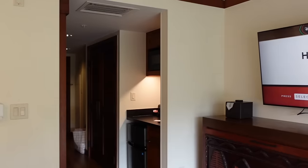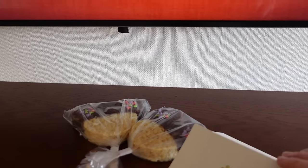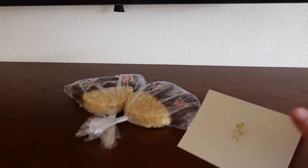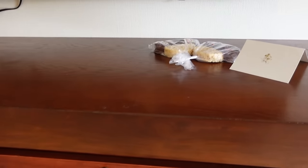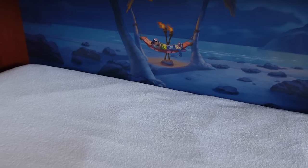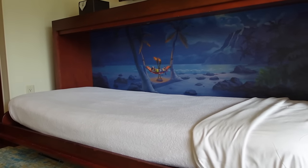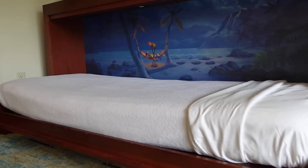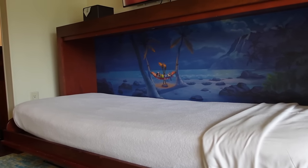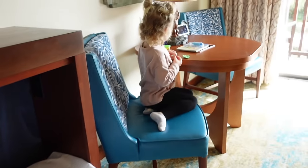Turning around is the TV with storage up top — when we walked in, Mickey Rice Crispy Treats were left on our bed with a note from the housekeeping manager, which was incredible. When you pull this storage down, it reveals the fifth sleeper bed featuring Lilo and Stitch artwork. One thing I noticed as I pulled it down is that this fifth sleeper bed is much lower to the ground than others I've seen at other resorts, which is great if your little one tends to roll or you're nervous about them falling. There's also an extra outlet over here.